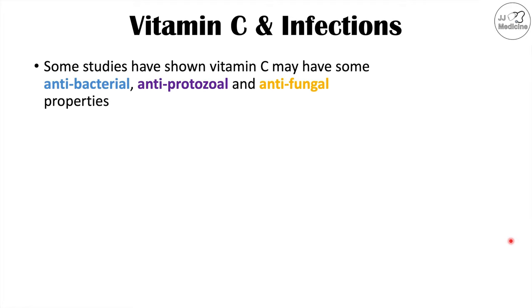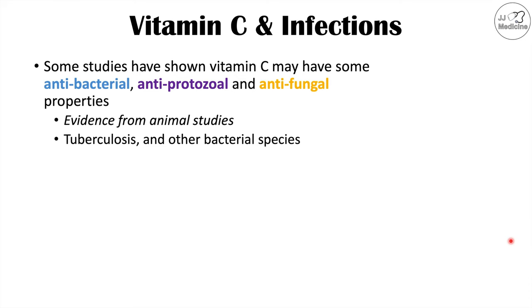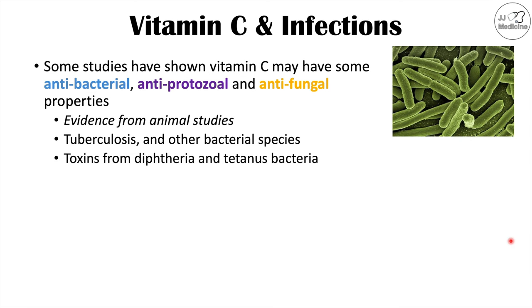Let's talk about some infections that may be helped or reduced by vitamin C supplementation. Some studies have shown vitamin C may have antibacterial, antiprotozoal, and antifungal properties. However, a lot of these studies are from animal models, so they may not be applicable to humans. Evidence from animal models includes reductions in the severity of tuberculosis and other bacterial species. Vitamin C has also been shown to potentially suppress or reduce toxins from diphtheria and tetanus bacteria.